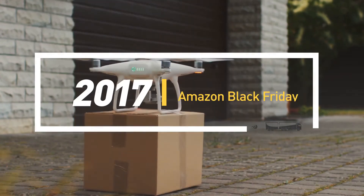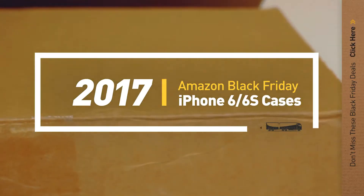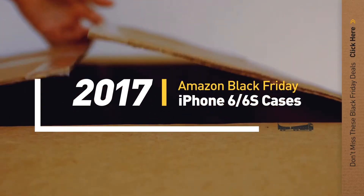If you are looking for Black Friday iPhone 6/6S cases, here's a collection you've got to see. Let's check them.